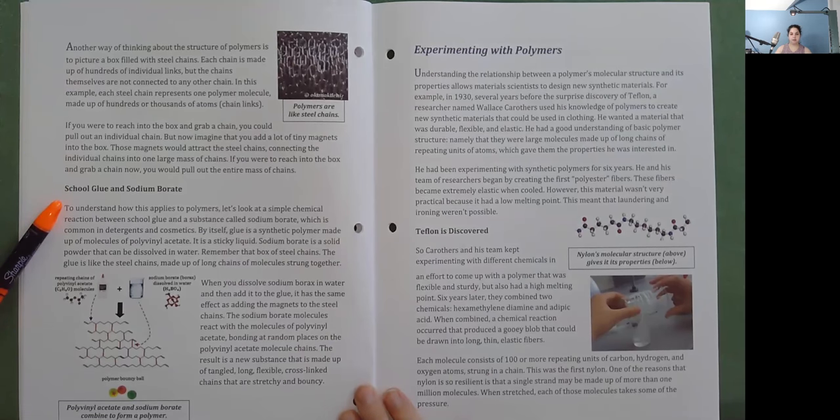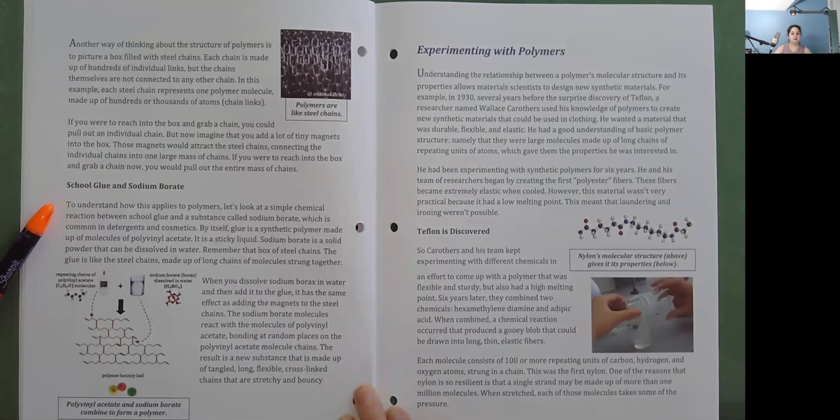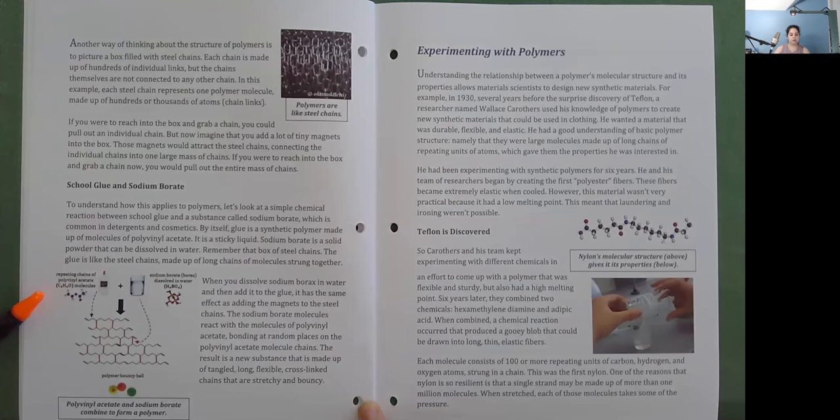School Glue and Sodium Borate: To understand how this applies to polymers, consider a simple chemical reaction between school glue and sodium borate, which is common in detergents and cosmetics. By itself, glue is a synthetic polymer made up of molecules of polyvinyl acetate — a sticky liquid. Sodium borate is a solid powder that can be dissolved in water. The glue is like steel chains made up of long chains of molecules strung together. When you dissolve sodium borate in water and add it to the glue, it has the same effect as adding magnets to the steel chains. The sodium borate molecules react with the polyvinyl acetate, bonding at random places on the molecule chains. The result is a new substance made up of tangled, long, flexible, cross-linked chains that are stretchy and bouncy.